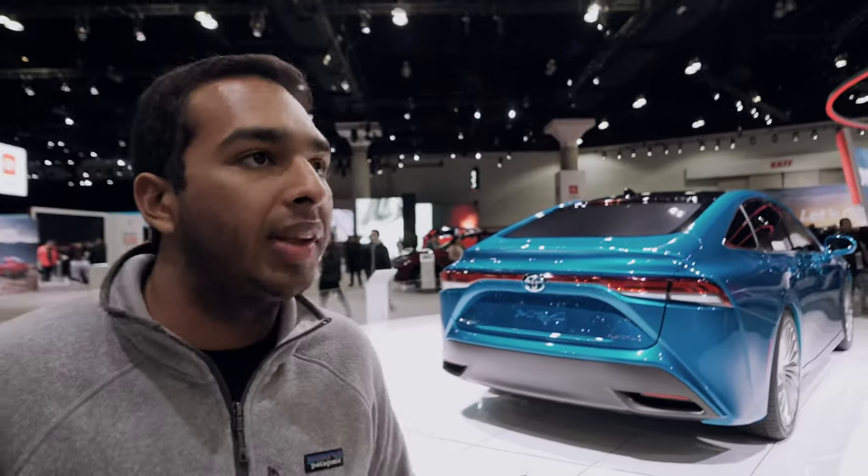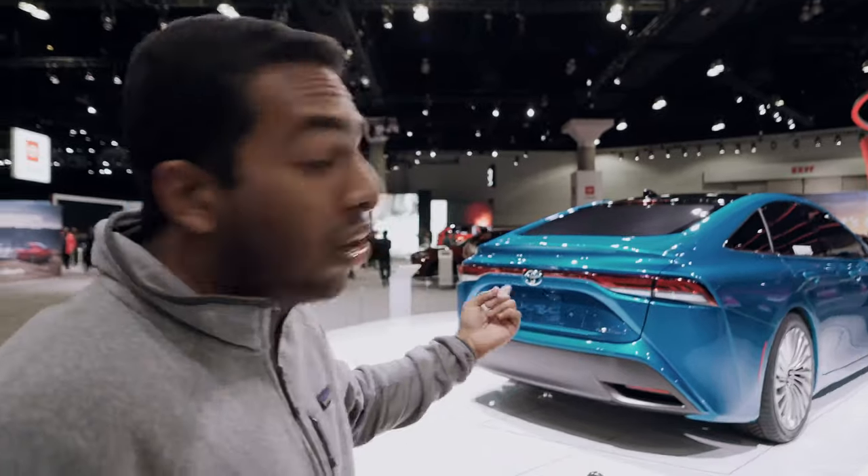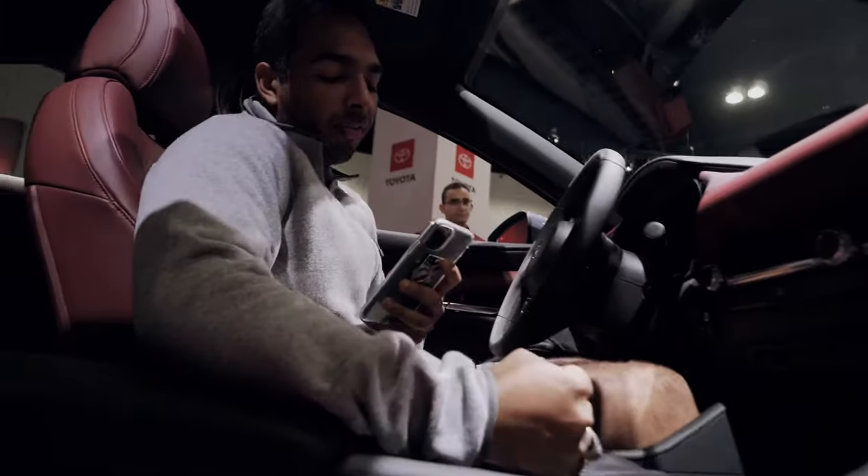Toyota, I applaud you with this car. The first Mirai was not very good looking — the second one was okay — but this new one is a good looking car. I love it. And then you go into R for race mode.